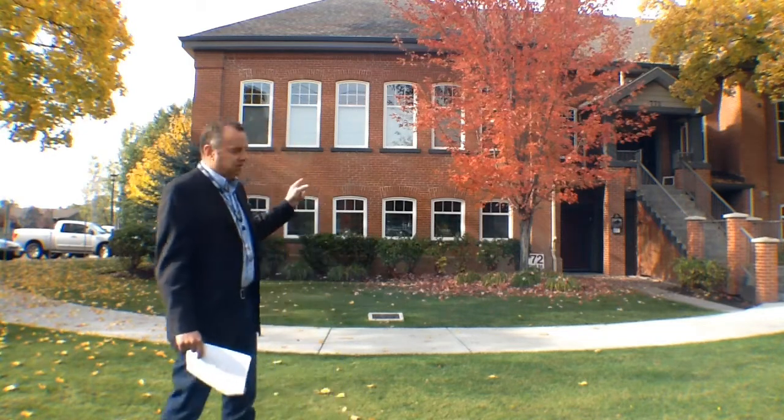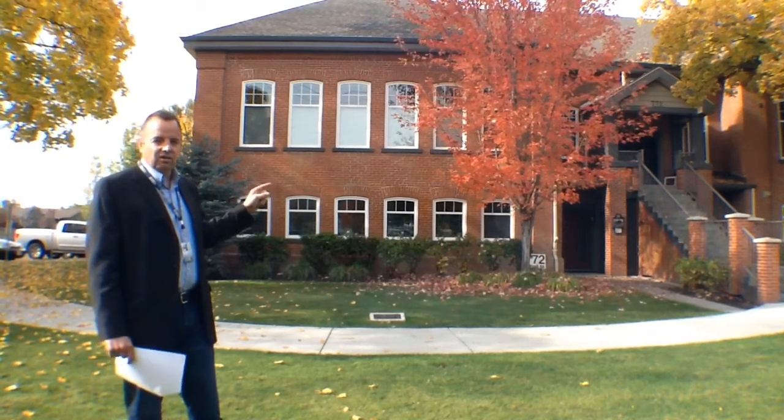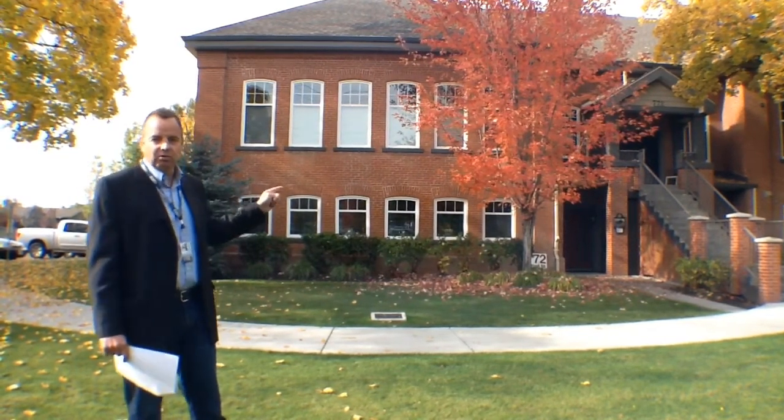The first one is in the schoolhouse you'll see behind me. It's a funky unit — an old school brick building that's been converted to four separate apartments. We'll take you through one of those in a minute.